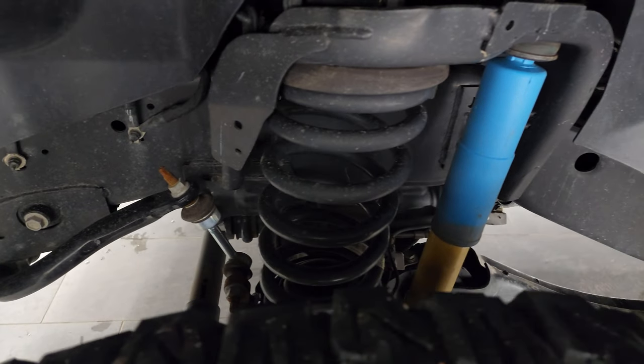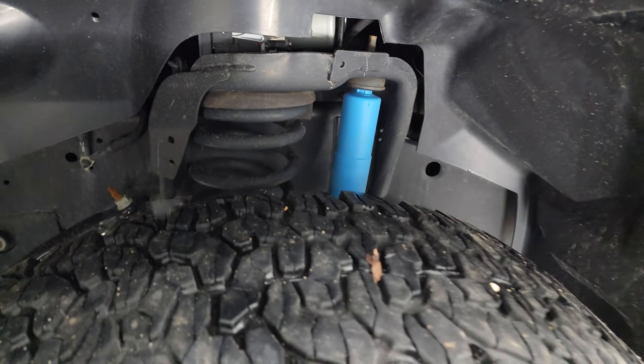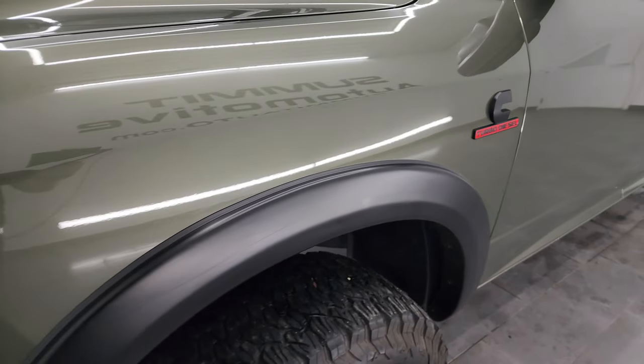Frame and underbody is in excellent shape. You get those Bilstein shocks, part of the 4x4 off-road package, which is also kind of a unique thing on this truck.